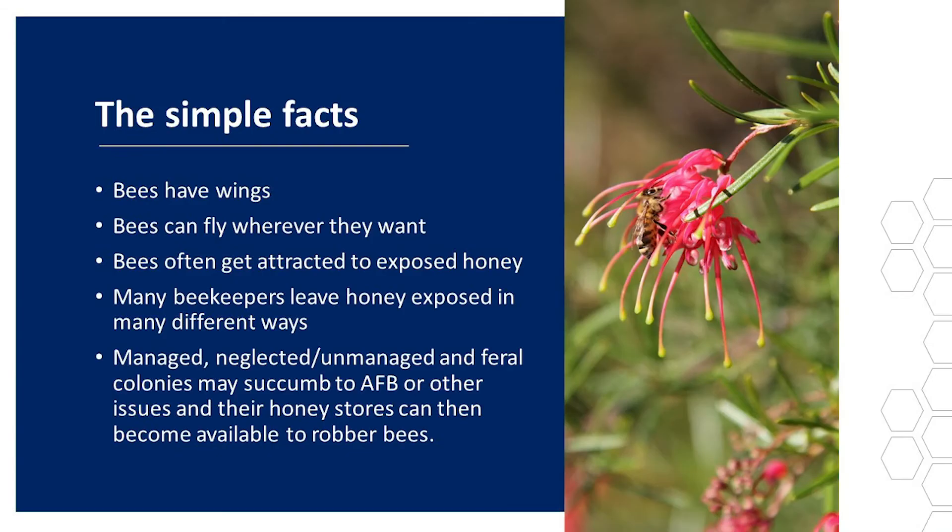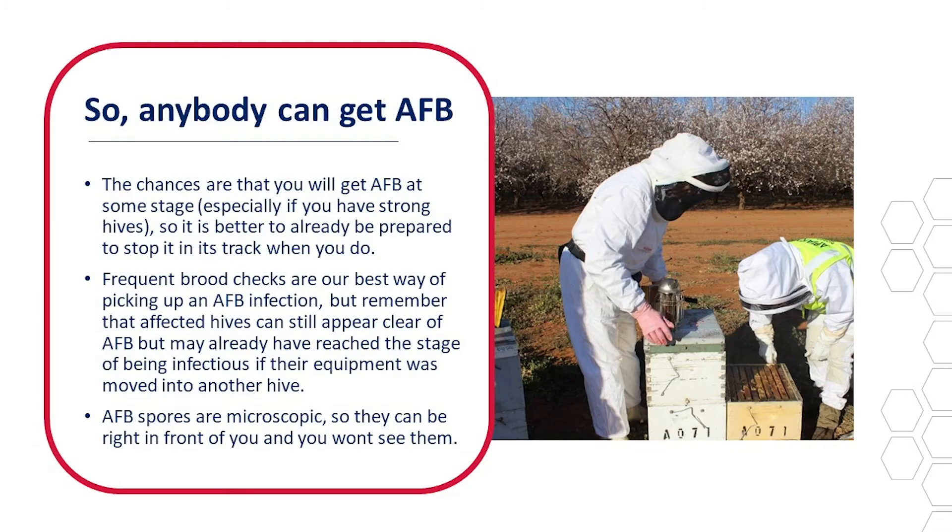The simple facts are that bees have wings and can fly wherever they want. Bees often get attracted to exposed honey, and many beekeepers leave honey exposed in many different ways. Managed, neglected, unmanaged, and feral colonies may succumb to AFB, and their honey stores can then become available to robber bees. So anybody can get AFB. The chances are that you'll get AFB at some stage, especially if you have strong hives which go further and find more. It is better to already be prepared to stop it in its tracks when you do.